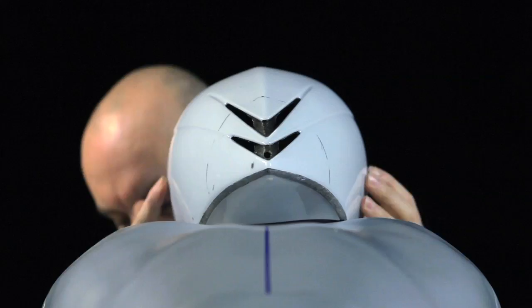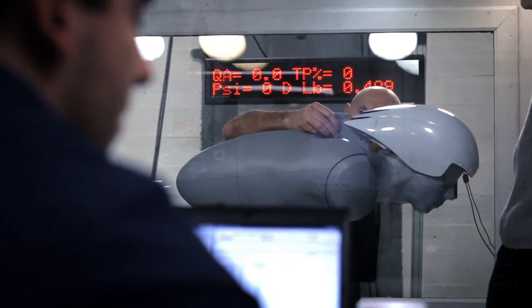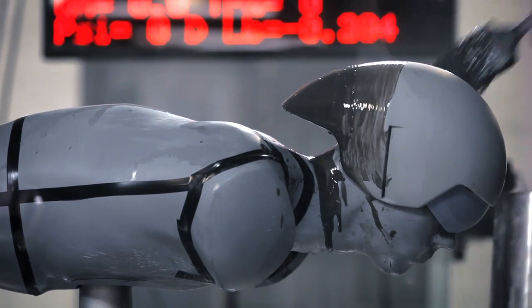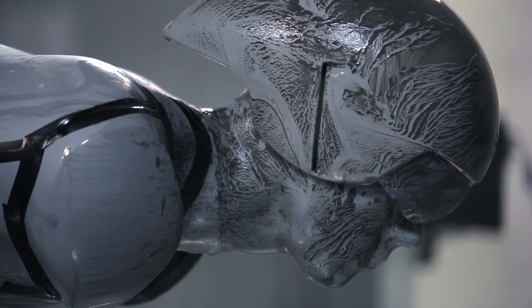The best time trial helmets are actually more aerodynamic than a bald head. At the speeds the Tour de France guys are going, this is 30, 40 watts. We're talking 10% of the total power the riders are putting out is being saved from these kind of helmets. So they're huge savings.